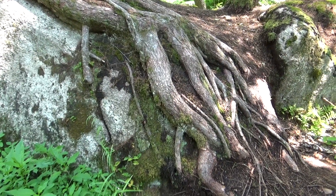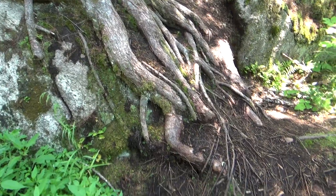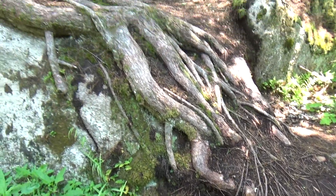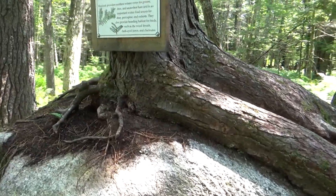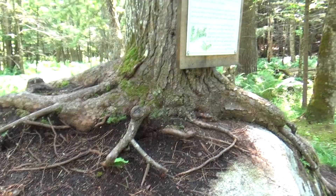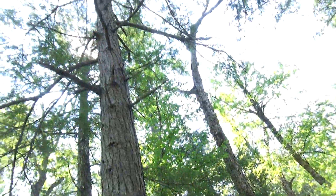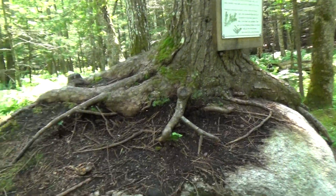We got a tree that — look at all the roots — grew on top of the rock. Look, there's the roots. There's the tree, on top of the rock. Growing — look how tall it is too. And it's living. Ain't that unreal?